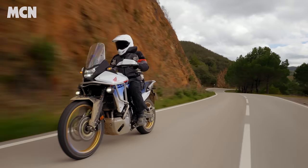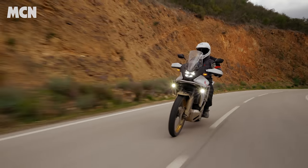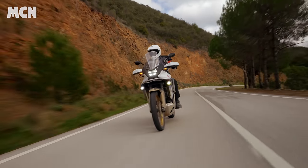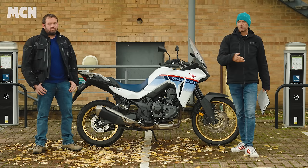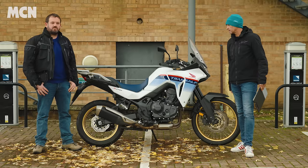The idea of our long-term test bikes is that MCN staff live with the bikes for an extended period — that's what differentiates the test from our launch reports and our normal MCN 250s. We really drill into what these bikes are like to live with.